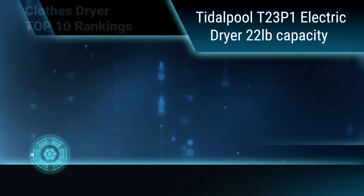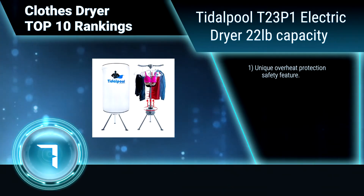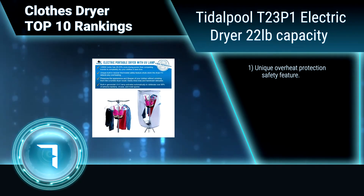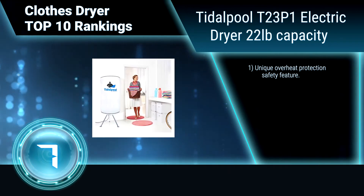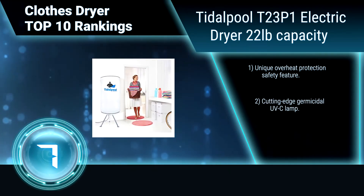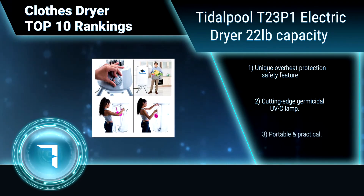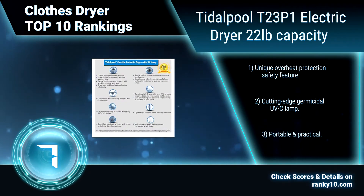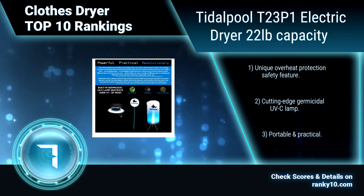Ranking number 7: Tidal Pool T23P1 Electric Dryer, 22lb capacity. This exceptionally dependable and extra-powerful 1,200-watt dryer has 20-25% more drying power than competing brands. It has an 18-month full warranty, a unique overheat protection safety feature, cutting-edge germicidal UV C lamp, and is portable and practical.